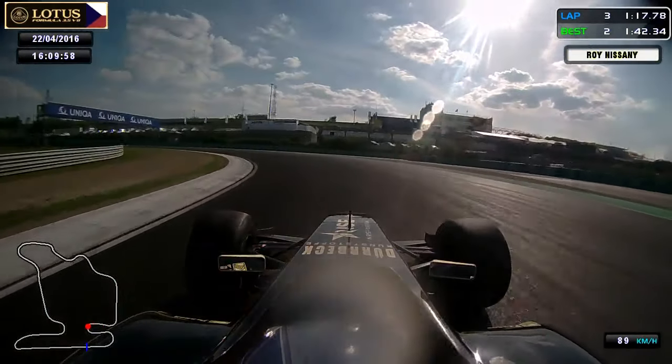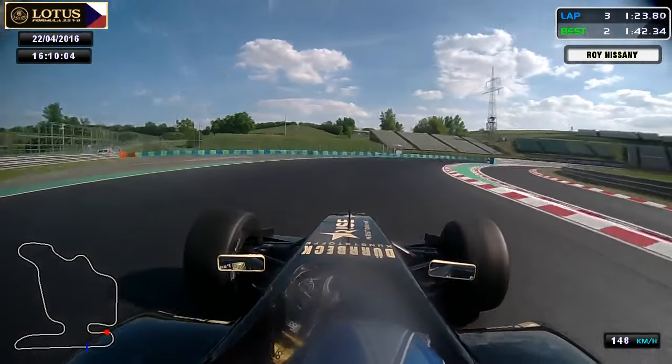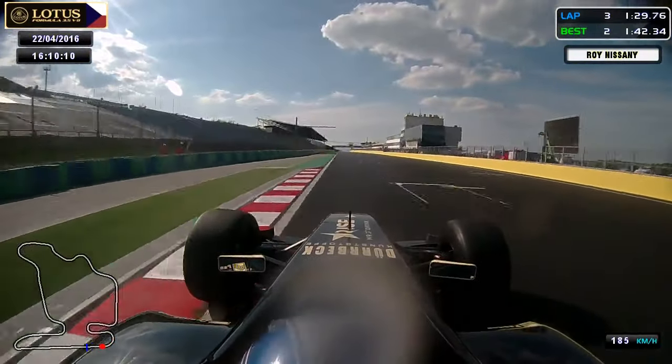Hard in speed and second gear, hard on power. Then just to the last one, focusing to get a good exit for the straight line. And we are there — exiting to the curb, and that's it.